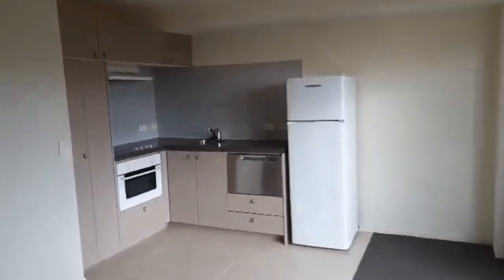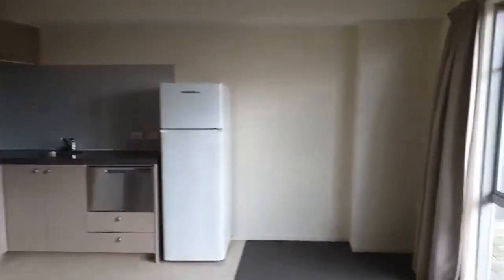We've got fridge, freezer, dishwasher, oven, washing machine and dryer.